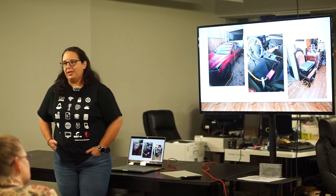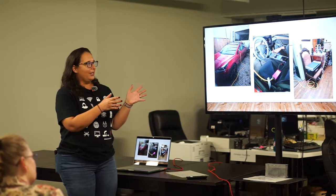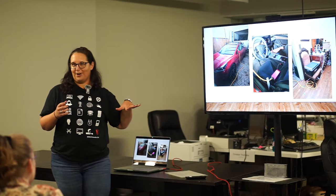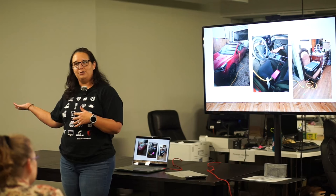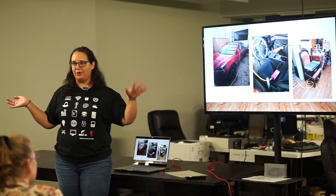I also have a couple of Starlink dishes. I can't run Starlink and the fridge at the same time because I have the base model car, but if you had a bigger car, you could do all of it at once. For example, a Rivian will act as a home generator for your house.